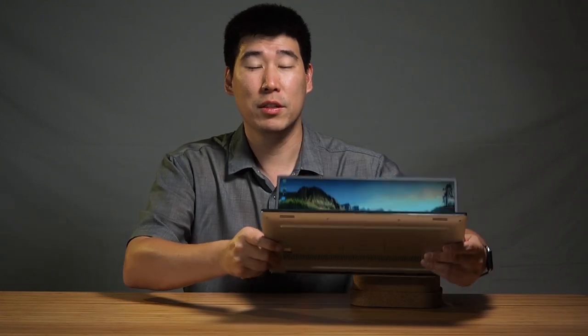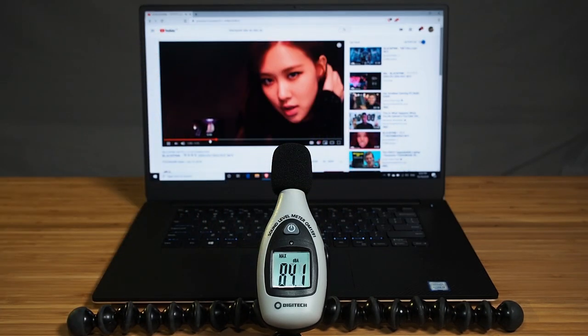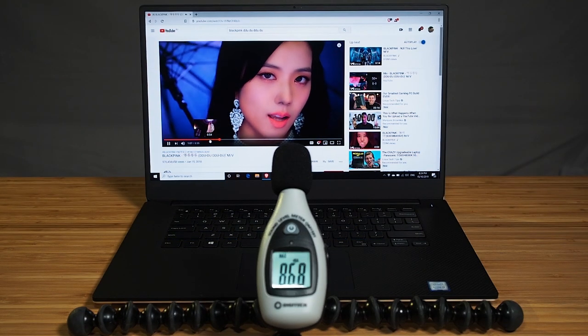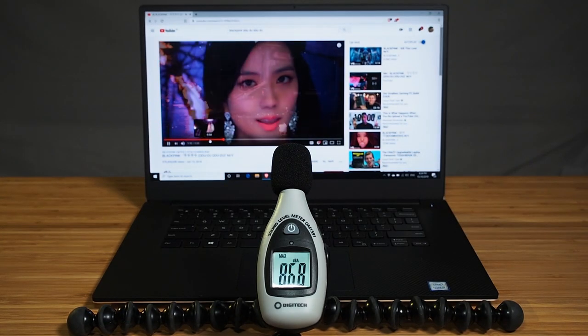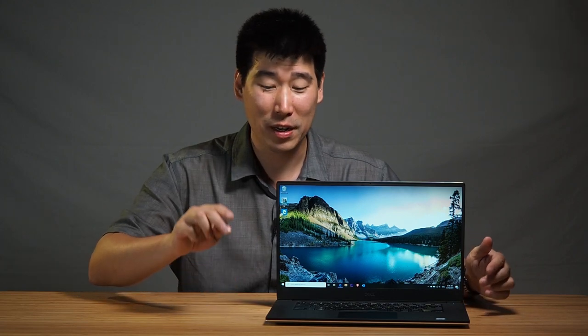There are two speakers on this computer, located on the bottom front. The sound loudness test measured at 86.8 decibels — decent enough loud. However, the sound quality is where I was a little disappointed. I love this computer, but sound is its kryptonite. It's pretty average, especially for the price. The bass is pretty average, it distorts at the high end, and I don't think it's anything flash. That's probably the only part of this computer I don't like — its speakers. Dell definitely needs to upgrade the sound quality in future versions.